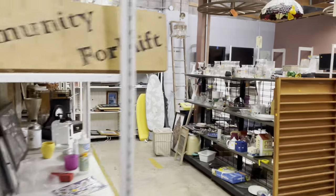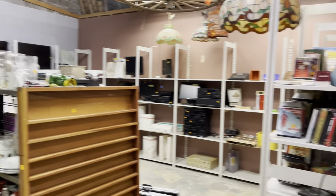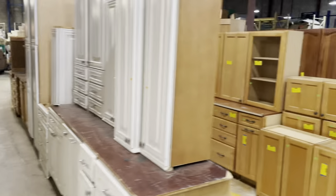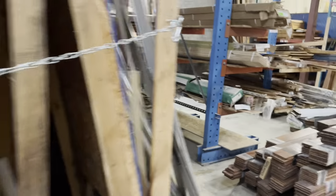Here's our housewares section — all sorts of cool decorative and home essentials here in the back. Oh wait, I almost forgot one section — here is our flooring section. Salvaged and new.